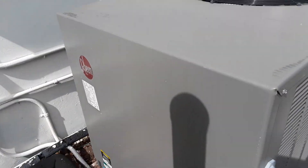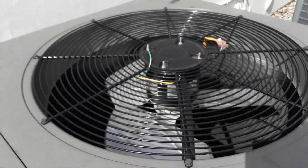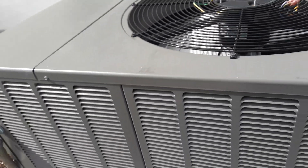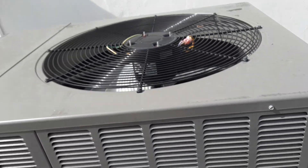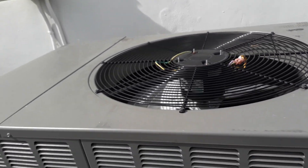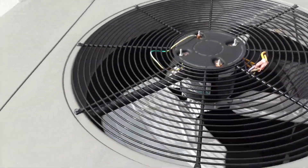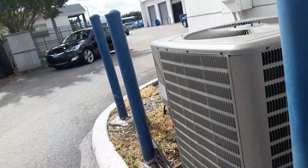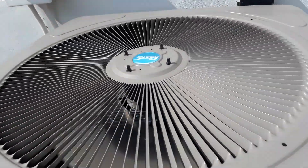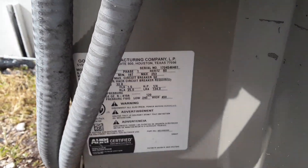This is a Rheem from 2017 — a new unit — and that's a 90,000 BTU. Yeah, this is short cycling every few seconds. And here's a GMC right here — looks pretty nice, 2017 five-ton, a new unit.